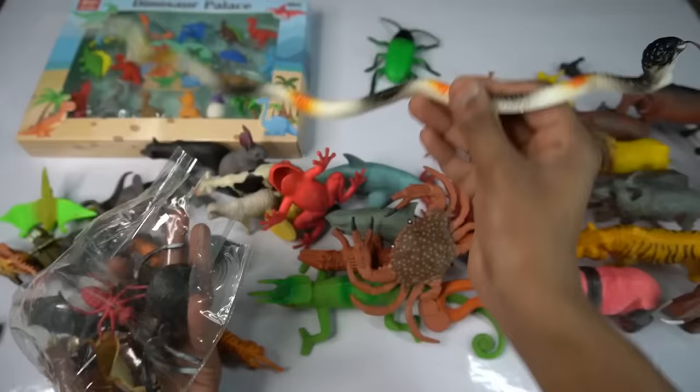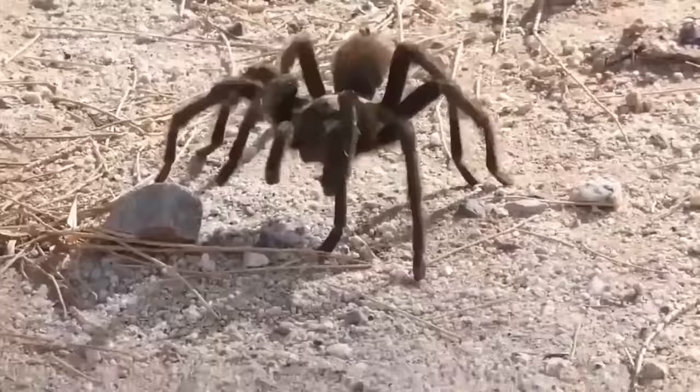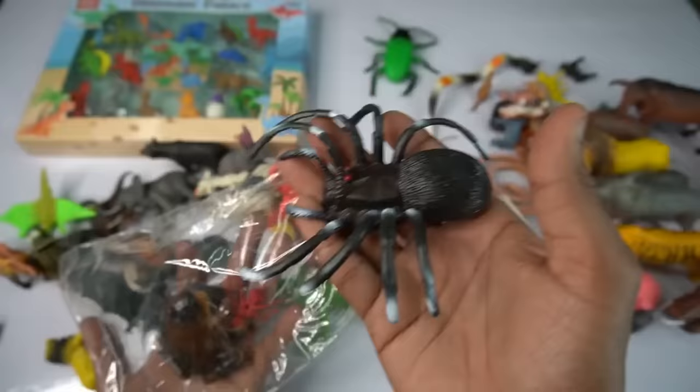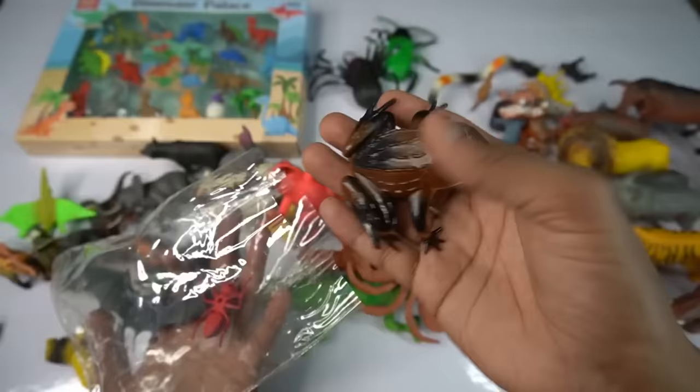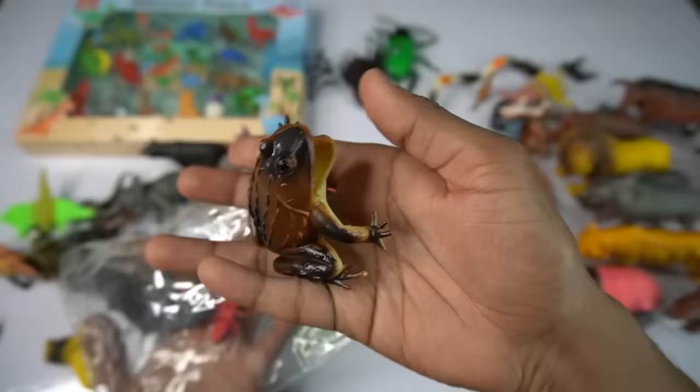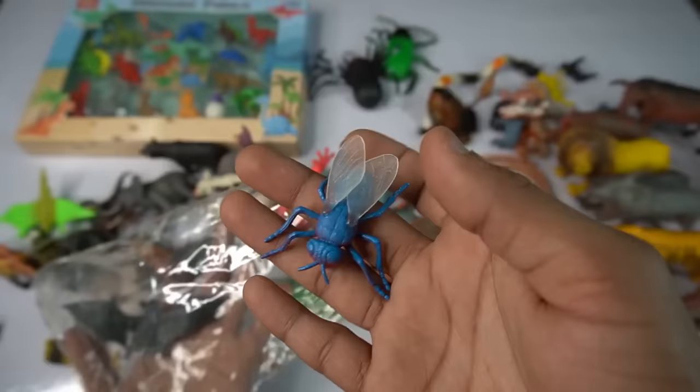And guys next we go spider, beautiful look guys spider, look is amazing guys, spider design is so beautiful. So side this and guess next we go frog, oh my god different design frog, this is beautiful frog. So side this and guess next figure butterfly, very nice look guys, amazing. So side.